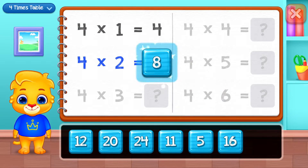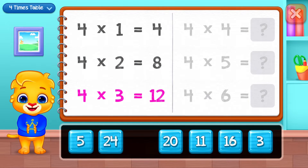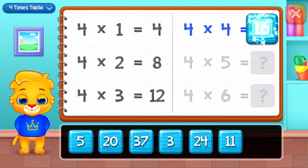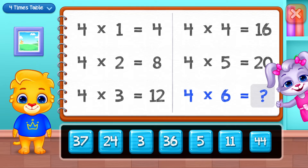Four, eight, twelve, sixteen, twenty. Good job!